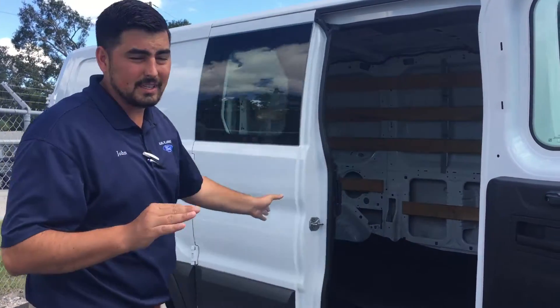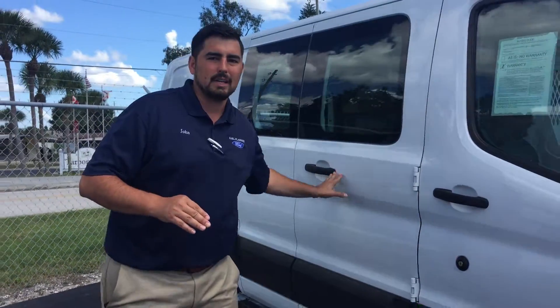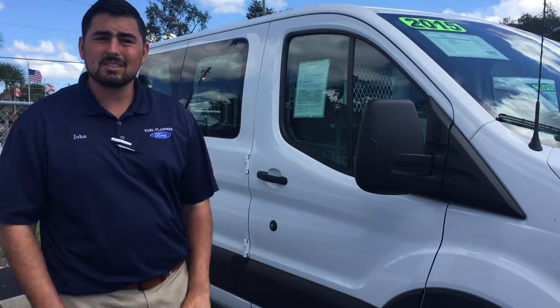We do have four of these right now, so it would be great for somebody to come in and get all four for upgrading their fleet. They are good — 2015 — so they're not old vans that have been worn out. They look great. Tire treads are good on them, everything.